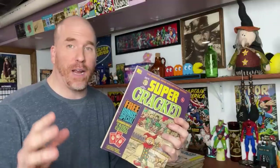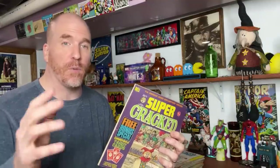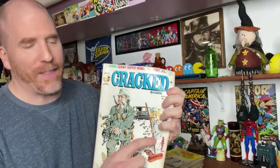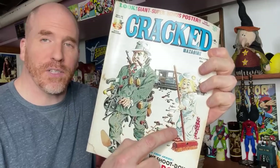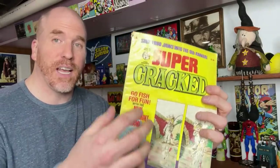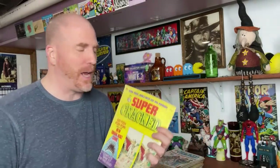Cracked Magazine ran from 1958 to 2007 and it was created directly as a response to Mad Magazine. They had a lot of TV and movie parodies inside. Instead of Alfred E. Newman on Mad, they had this character here - Sylvester Smythe. It just never had the popularity of Mad; their sales were about a third to an eighth. But many kids, especially in the 1980s and 1970s, collected these and had a lot of fun with them.